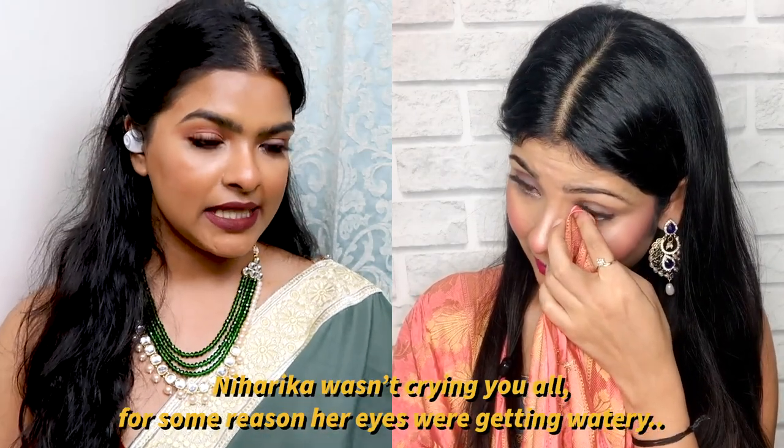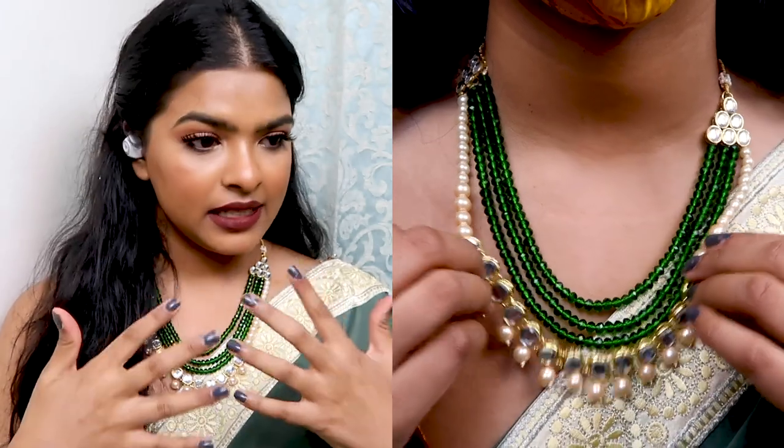Shalini is wearing a pastel green sari with a golden border and designs on the palla. Since she had no matching blouse, she's wearing a velvet bralette from Forever 21, pinned so it won't fall. Her hair is left loose and messy. For jewelry she's wearing a statement necklace by Zavari Pearls. Makeup is very dramatic with a loud lipstick and nude eyeshadow.